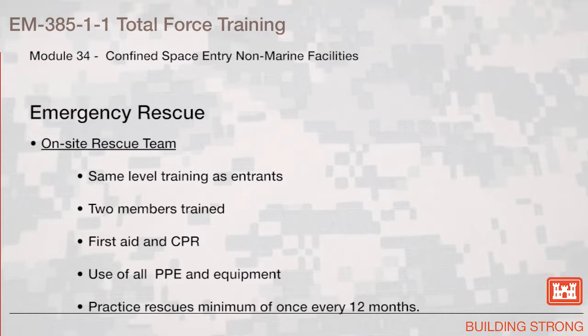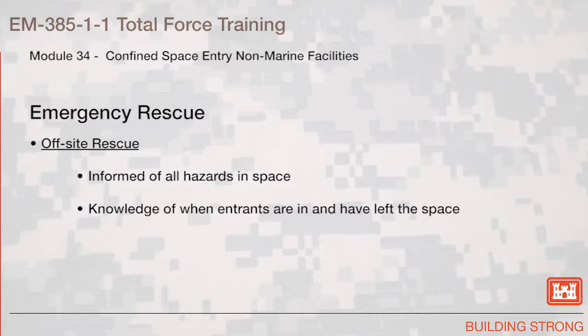Emergency rescue. Using an on-site rescue team, they shall have the same level of training as the entrants. Two members shall be trained in first aid and CPR. They will use all PPE and equipment necessary for the rescue. They shall practice rescues a minimum of once every 12 months. For off-site rescue teams, they shall be informed of all hazards in the space and shall have knowledge of when entrants are in and have left the space.